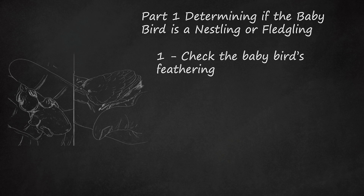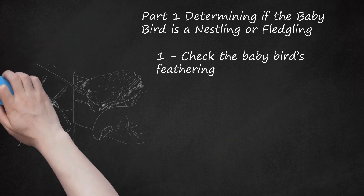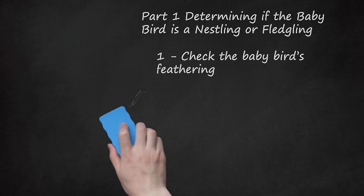Nestlings are altricial, meaning they are completely dependent on their parents and must stay in the nest. Songbirds and perching birds are born as altricial chicks. Fledglings tend to look a little scruffy overall.